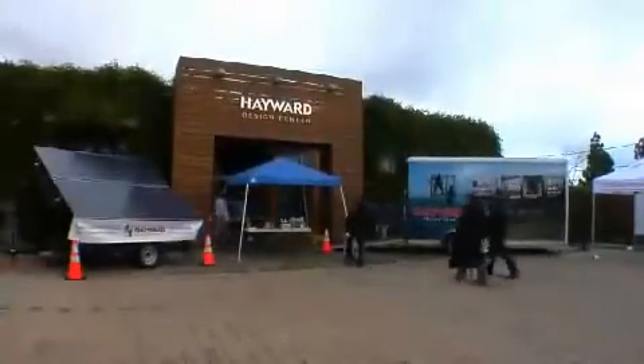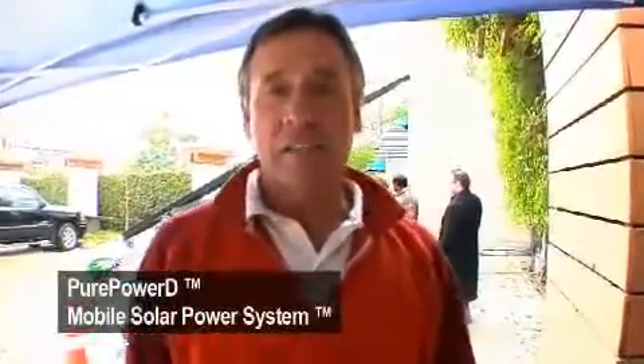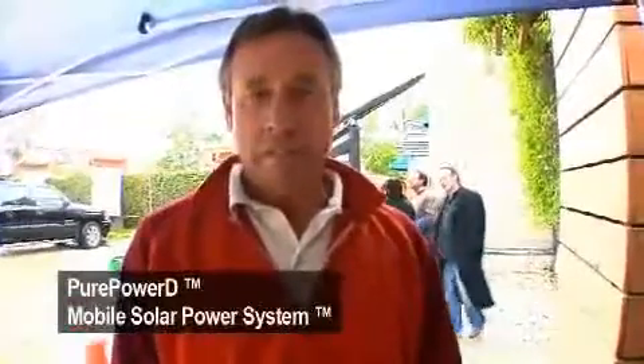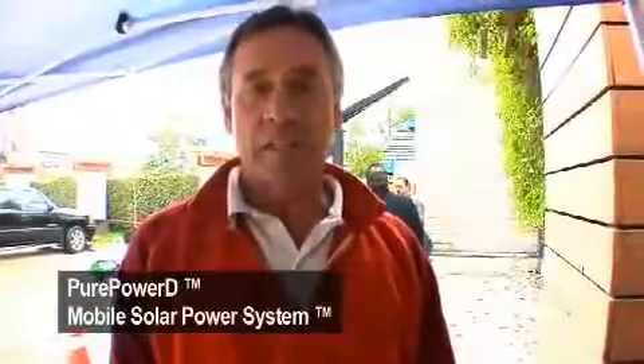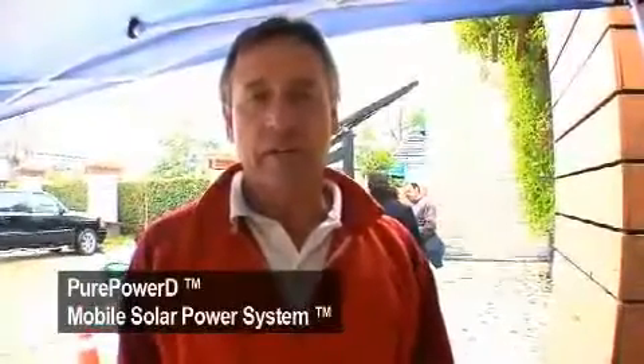We're commercial contractors and we have a job that we're just about to start, and the temporary power is not necessarily available for us, so we're either going to have to use a diesel generator or something else. It just seems like the cost of having to put diesel in a generator and keep it running eight hours a day, plus the sound issues and cost of renting the diesel generator...